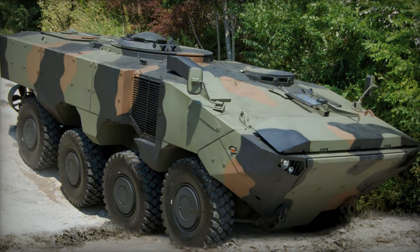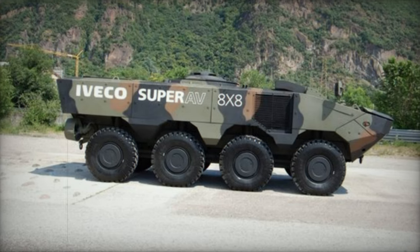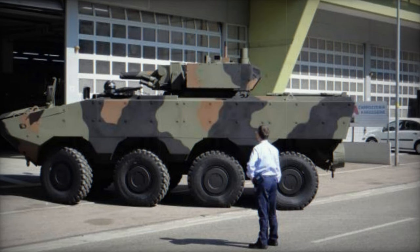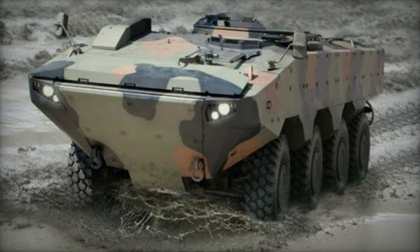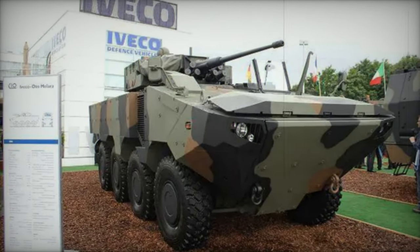The Super AV boasts armor providing protection against small arms fire, artillery shell splinters, landmines, and improvised explosive devices. For enhanced protection, it can be equipped with an add-on armor kit. With a payload capacity of 9 tons for amphibious operations and 10 tons for land operations, it can accommodate additional armor if needed. The vehicle is equipped with NBC protection and automatic fire suppression systems. Iveco asserted that the Super AV offered the highest level of protection in its class upon its introduction, although official information regarding its protection level is limited.